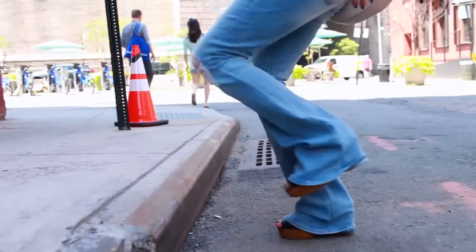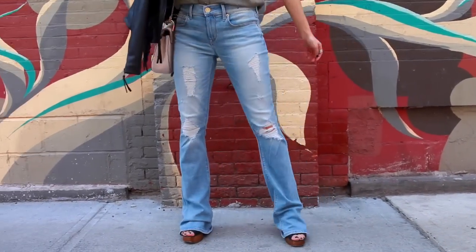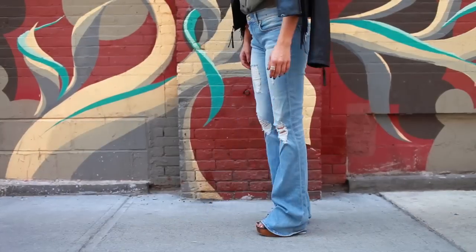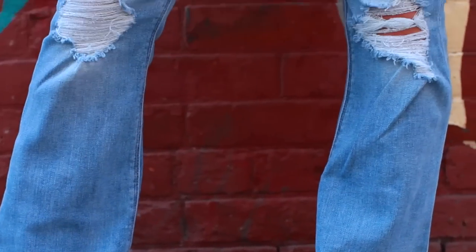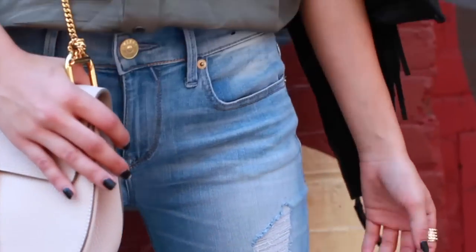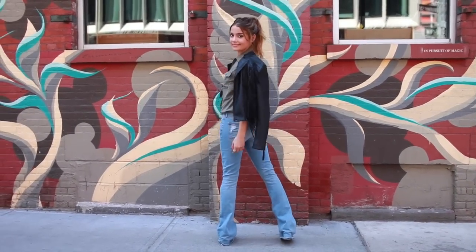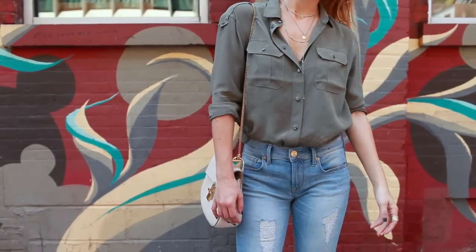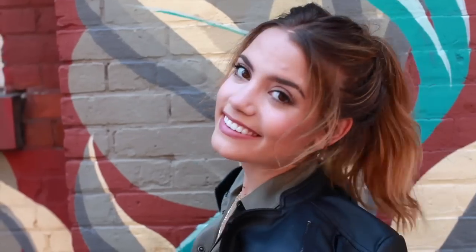Moving on to outfit number two, I decided to tone down the 70s vibes in case that isn't for you, because you can still wear flare jeans without going full 70s style. I used the same distressed flare jeans, but they also make a sailor style flare jean for a completely different look. For my look I wore an olive color blouse from All Saints and my go-to layered jewelry with my favorite Clubmaster sunglasses.